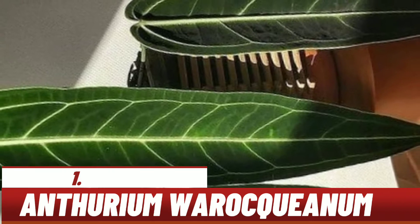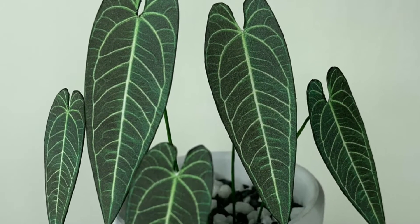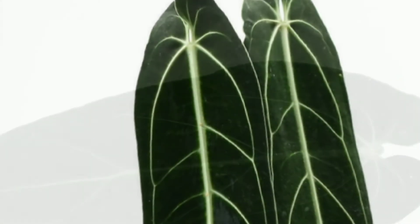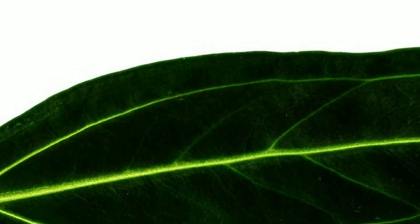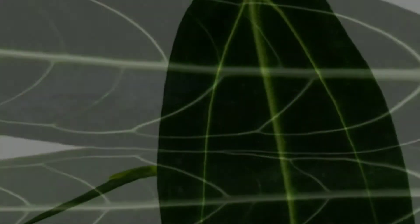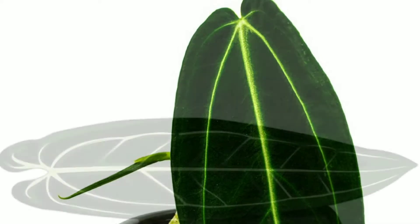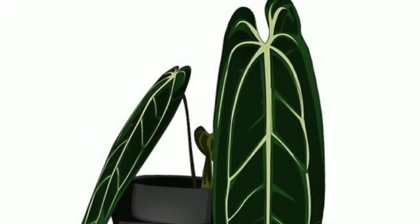Yang pertama, anturium waroqueanum. Di Indonesia, anturium waroqueanum lebih dikenal dengan sebutan lidah gajah. Daun tanaman ini dapat tumbuh hingga setebal karton, serta memiliki bilah daun beludru berwarna hijau tua jika mendapatkan perawatan yang baik. Daun yang tebal dan kokoh dalam ilmu botani disebut dengan koriaceus.